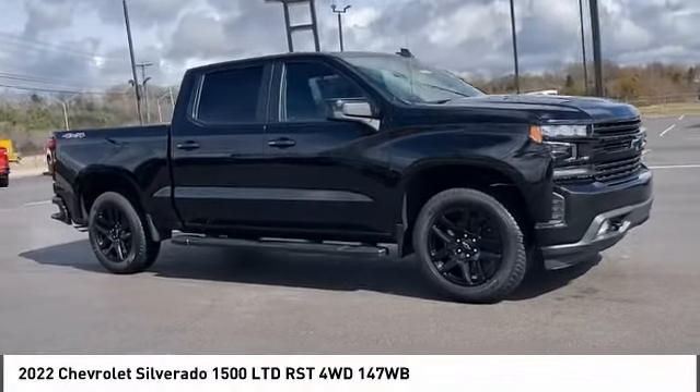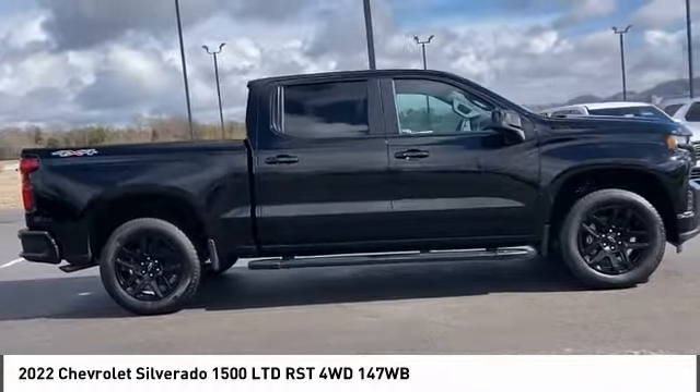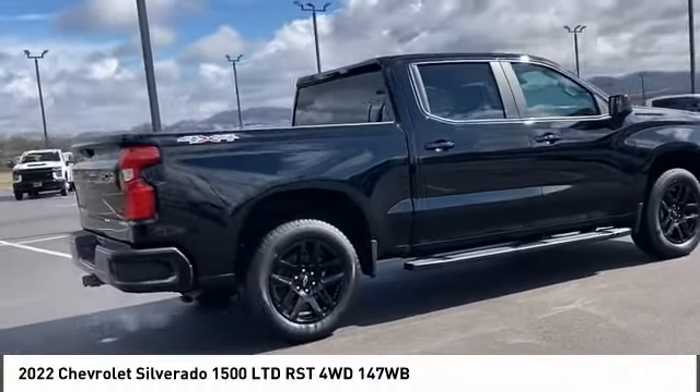We are pleased to show you the 2022 Silverado 1500. The Chevy Silverado 1500 has the lowest cost of ownership of any full-size pickup.